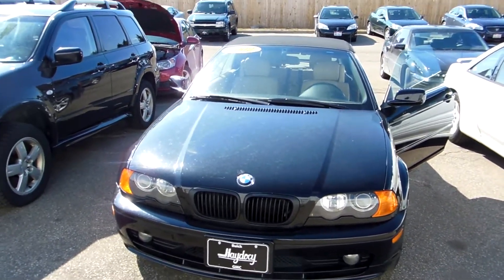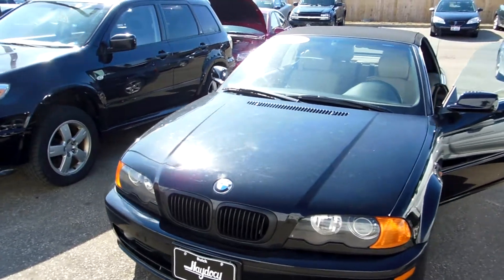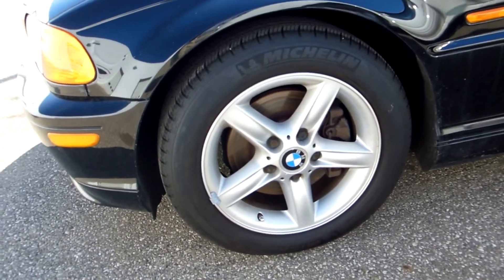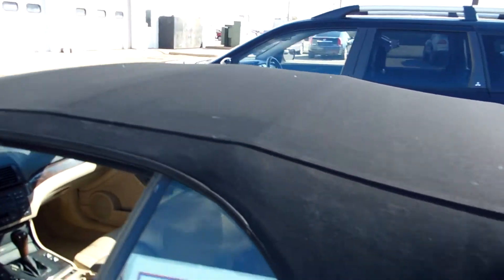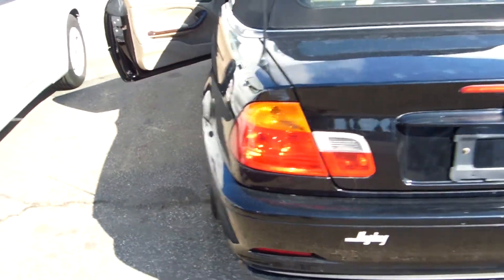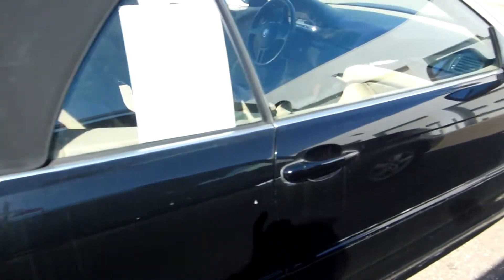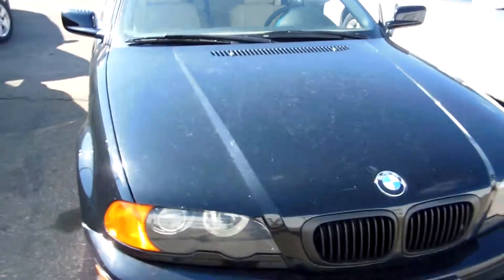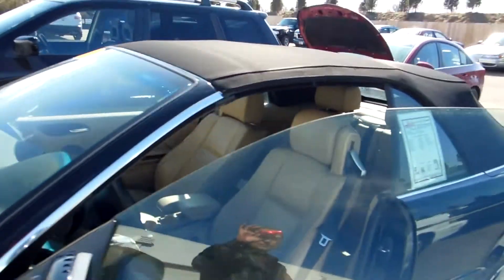Here's the 2002 BMW 325i that you inquired about — very clean car for 10 years plus, nice rims. The top is in great shape, you can see very clean body.